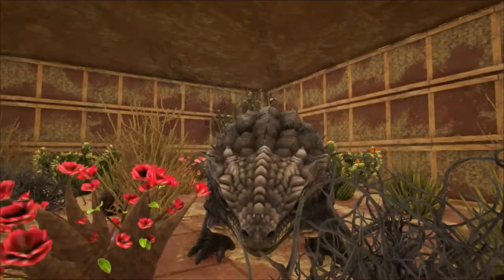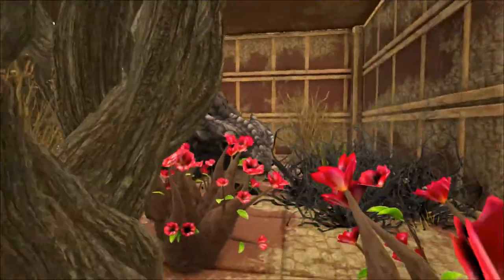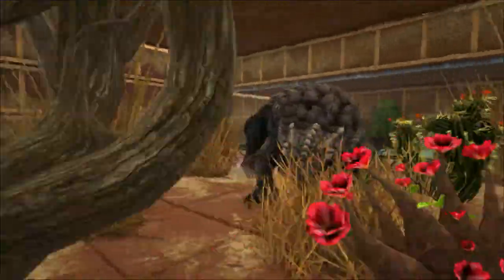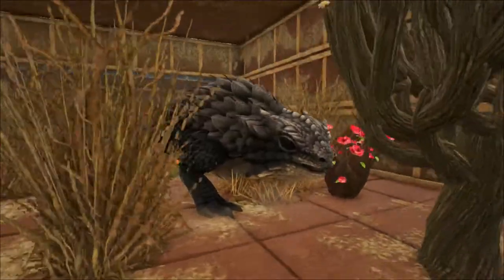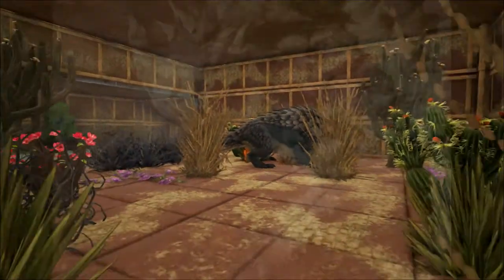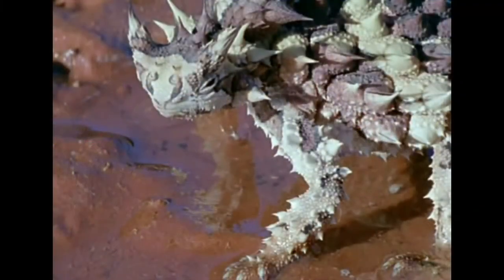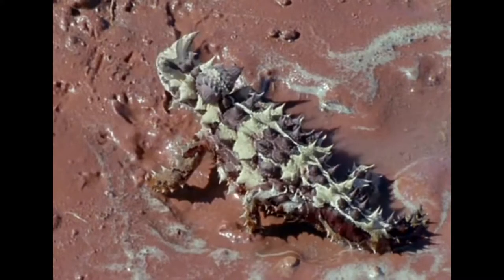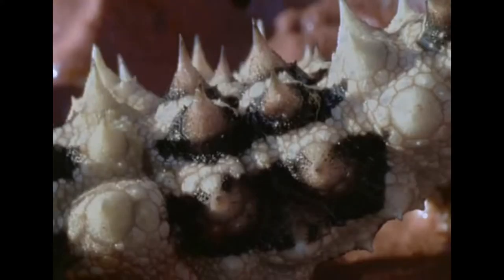But the spikes also serve another life-saving function. Thorny Dragons collect moisture in the dry desert by the condensation of dew on their bodies at night. This dew forms on its skin and then is channeled to its mouth in hygroscopic grooves between its spines. During rainfall, capillary action allows the Thorny Dragon to absorb water from all over its body.